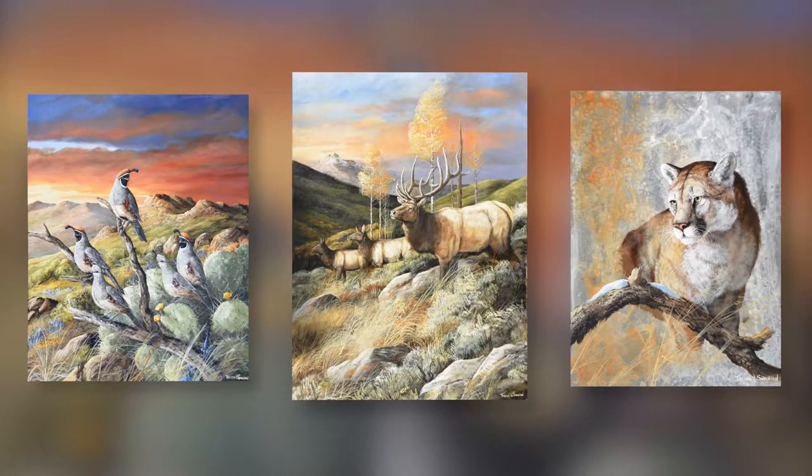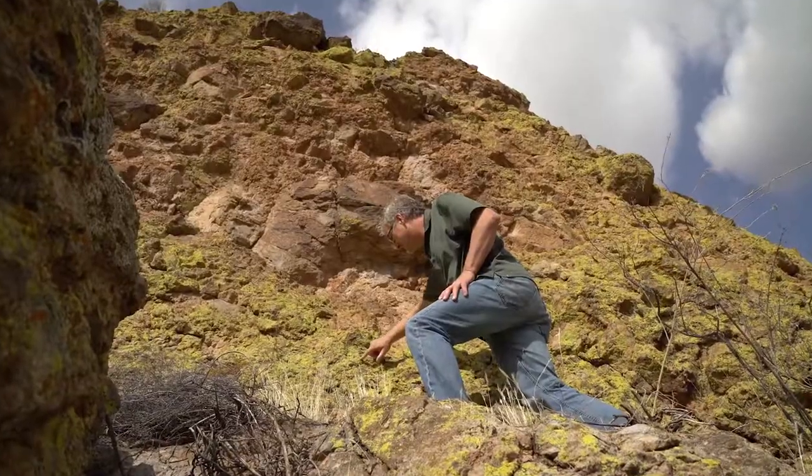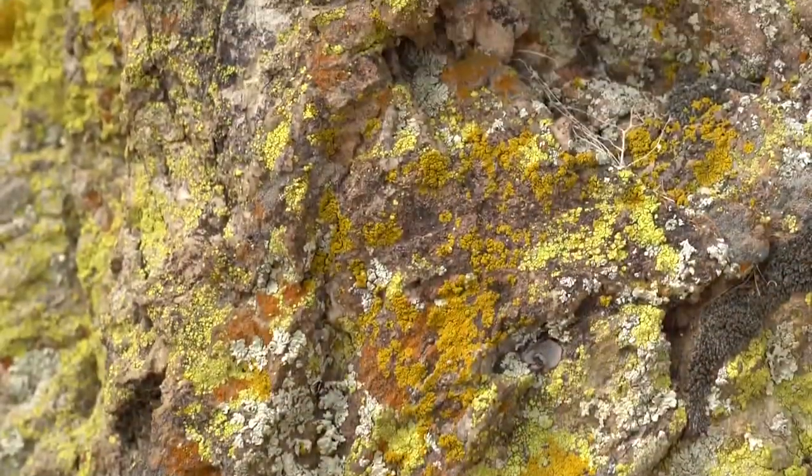The best thing for me, the biggest compliment, is somebody who looks at a piece of work and feels like they're there or they've been there. At that point, what I've done is told this story so completely that they feel like they're a part of that painting.